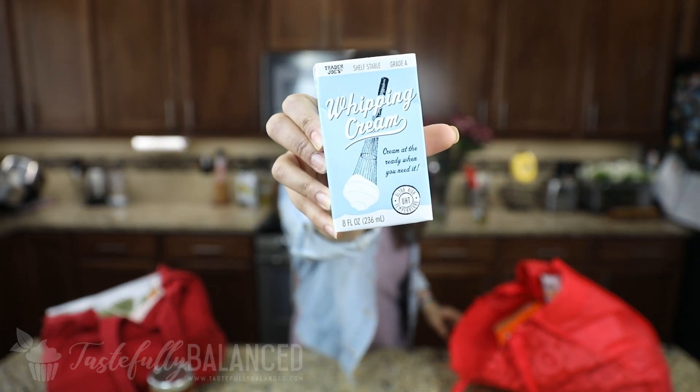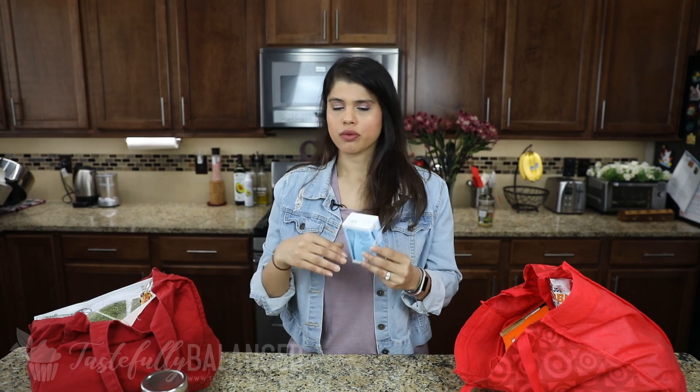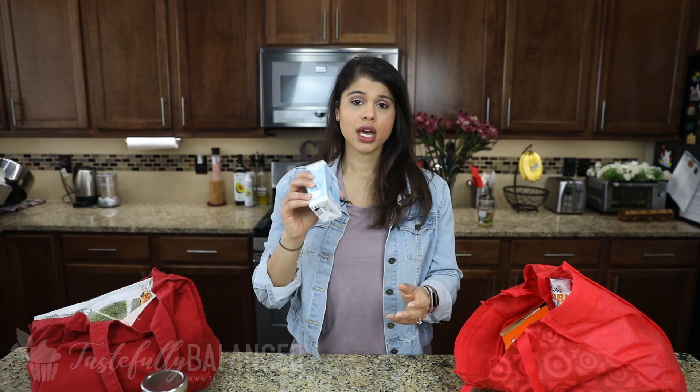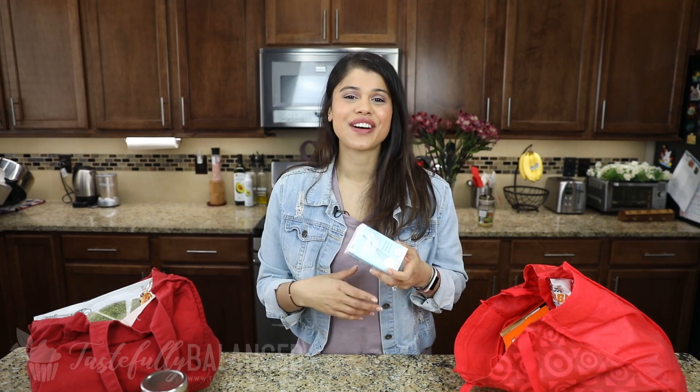Another item I always keep in my pantry is this shelf-stable whipping cream. Right before you're going to make fresh whipped cream, pop this in the fridge and make sure it gets very, very cold. Then whenever you need fresh whipped cream, just add it to your mixer — or a handheld mixer in a bowl — and whip it up. I love doing this when I have people over. You feel really fancy, but it's really nothing special.